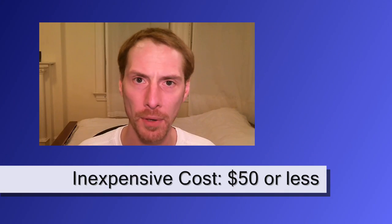Whether it be a camcorder, a webcam, or even phones and things like that, they all take 720p or better video now. So it's very easy to record in high def and it's very cheap.